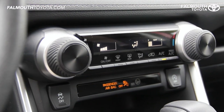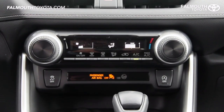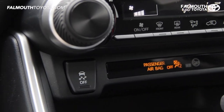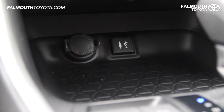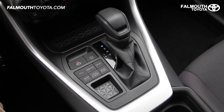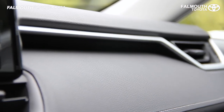Below that are your climate controls with big dials that are easy to find and use as you drive. There's also a rear window defogger, buttons for traction control, start and stop engine system, as well as one USB and one 12-volt charging port. The storage trays have a geometric texture along with brushed metallic accents that can be found throughout the cabin.